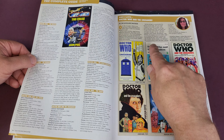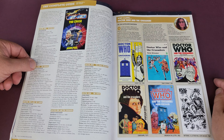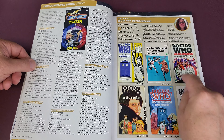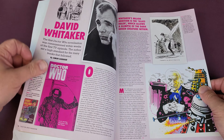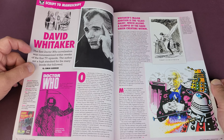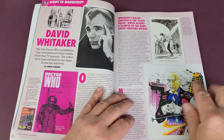A little disappointed that my copy's got a ding in the corner there — that's a bit of a shame for the collector in me. The Essential Guide to Novelizations. 'With a strange wheezing, groaning sound, the blue police box simply faded away.' That was the classic opening line within the Target books.